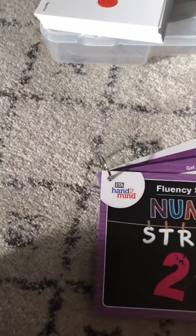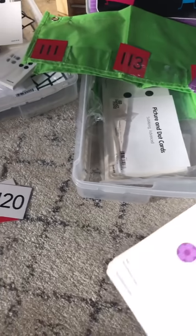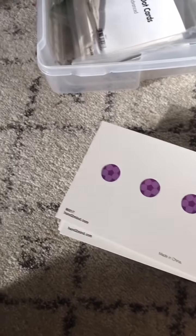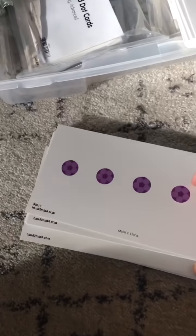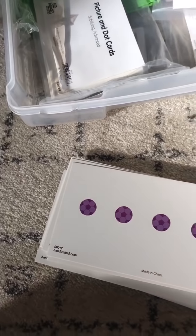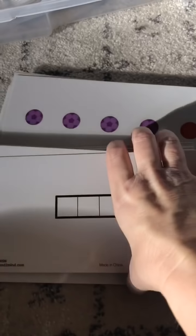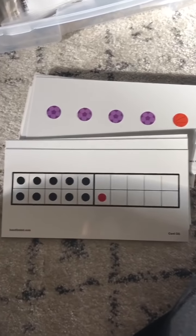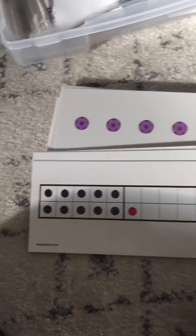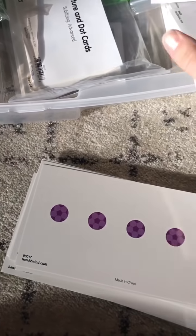There are cards that come with things you do with the Rekenrek as well. So the kit contains number strings. The first grade kit also comes with some dot cards and picture cards to do subitizing with. There are also cards that have five frames, ten frames, and double ten frames. Oftentimes we put the other frame underneath, but it does not have to be that way — they've got them set up in multiple ways.